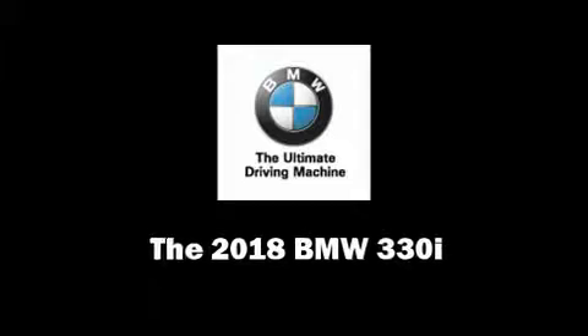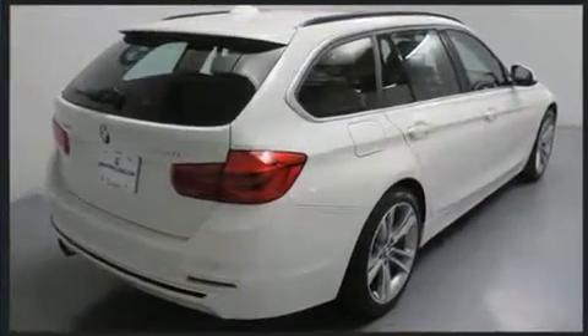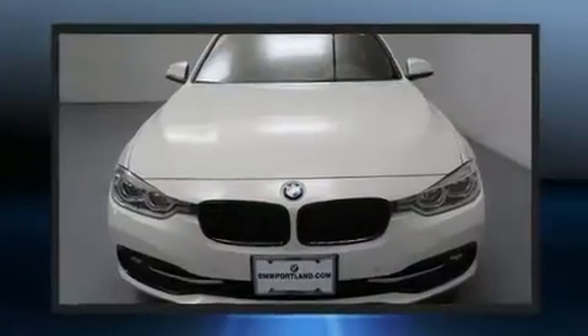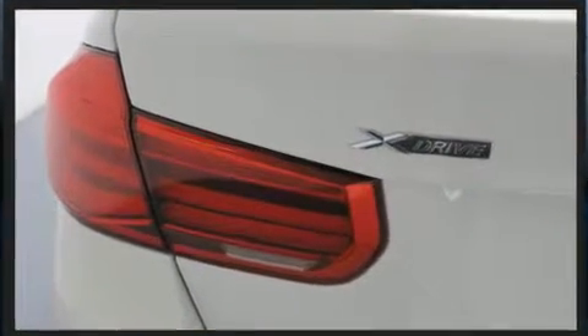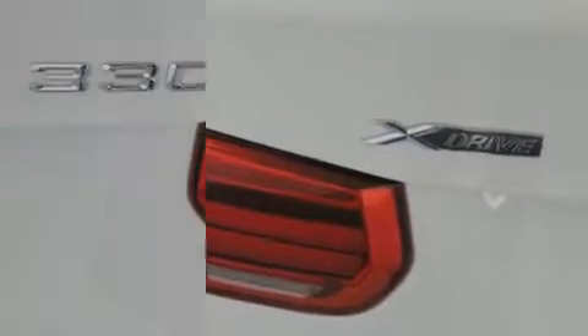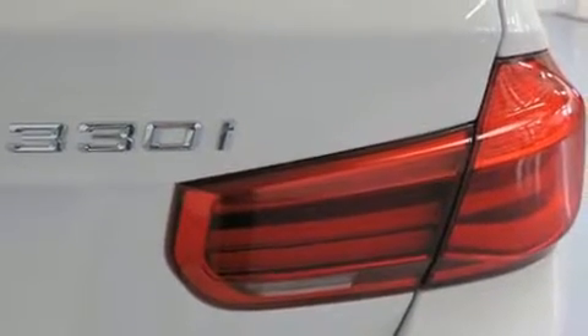Climb inside the 2018 BMW 330i wagon. This four-door, five-passenger wagon will allow you to take command of the road with confidence. Smooth gear shifts are achieved thanks to the two-liter four-cylinder engine, and all-wheel drive keeps this model firmly attached to the road surface.